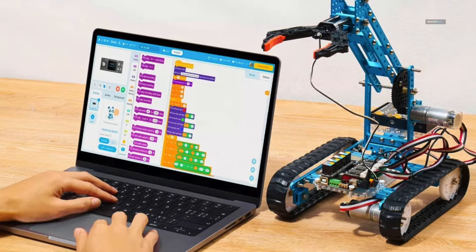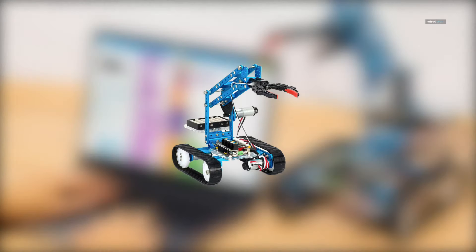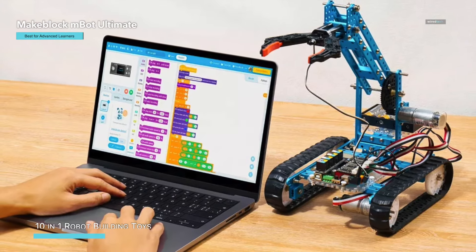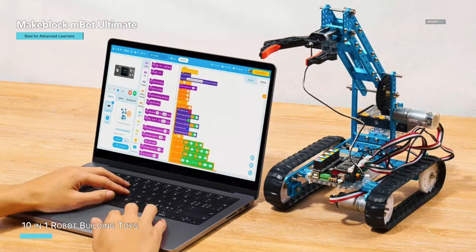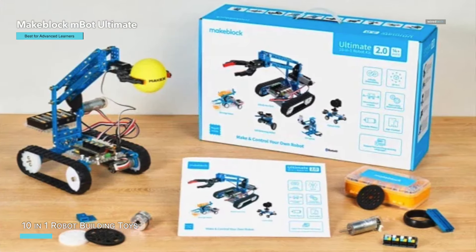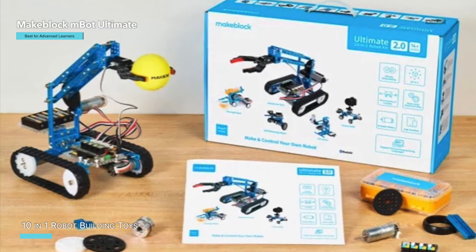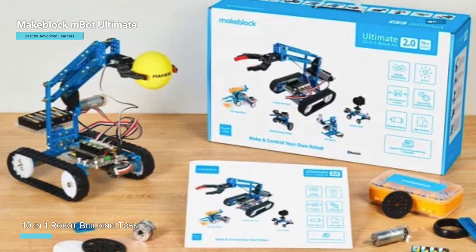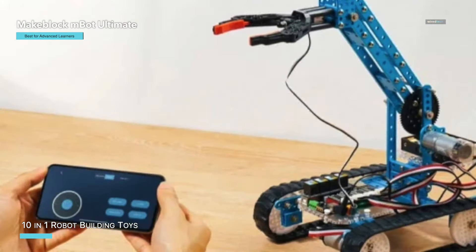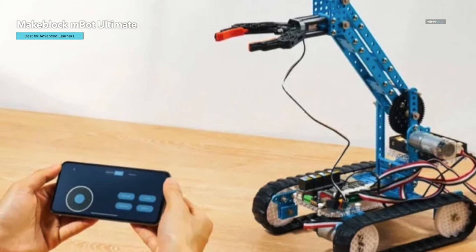The Makeblock mBot Ultimate 10-in-1 Robot Building Kit is a versatile and robust STEM educational kit designed to ignite creativity and enhance programming skills in teenagers and adults. This comprehensive kit includes over 160 mechanical parts and electronic modules, allowing you to build up to 10 different robot models such as a robot arm or an RC tank. It's perfect for robotics enthusiasts aged 8 to 12 and beyond.